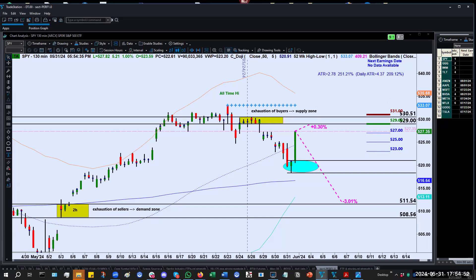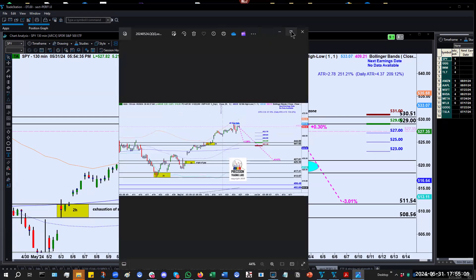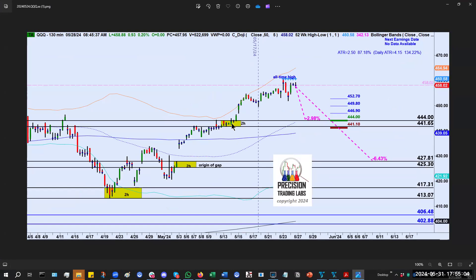Now let's take a look at the QQQs. I'm going to show you something I laid out last week. Here is the chart I had put up last week. There was an area of demand right here — supply and demand were in balance, then there was that exhaustion of sellers — and so this was a demand zone left in its wake. At the time, we were about 3% above that zone at last week's close.